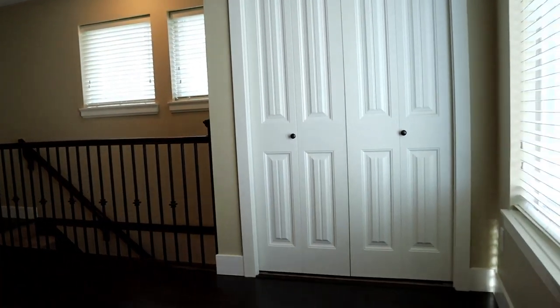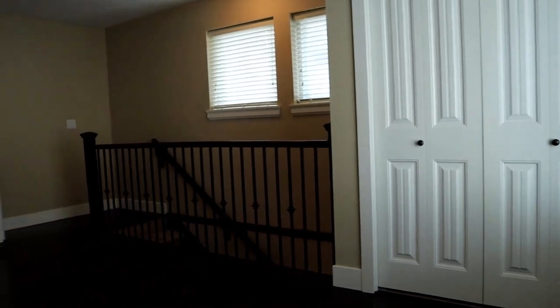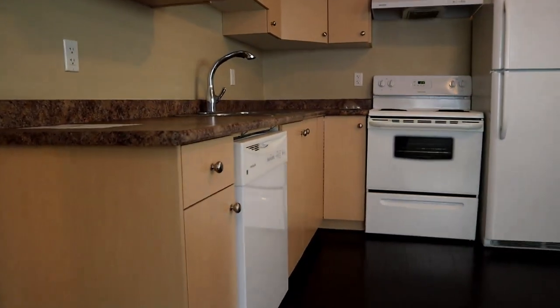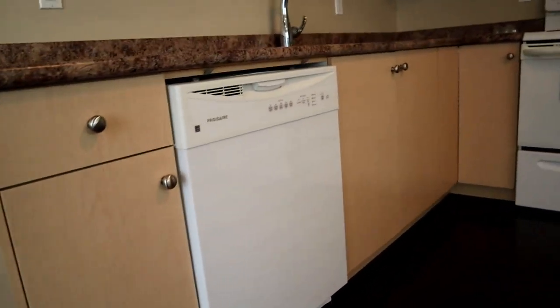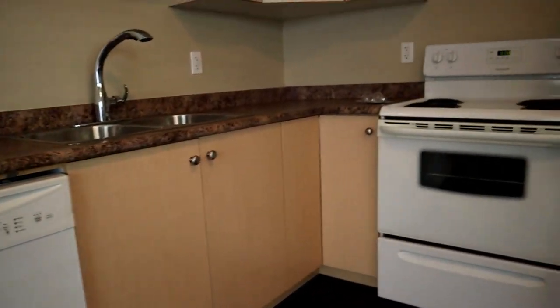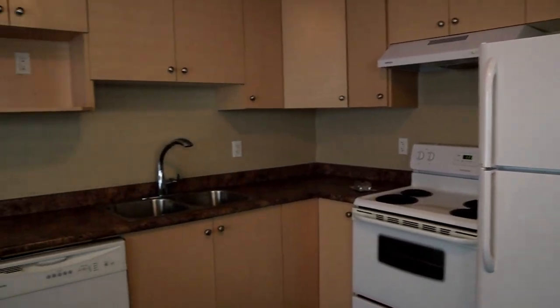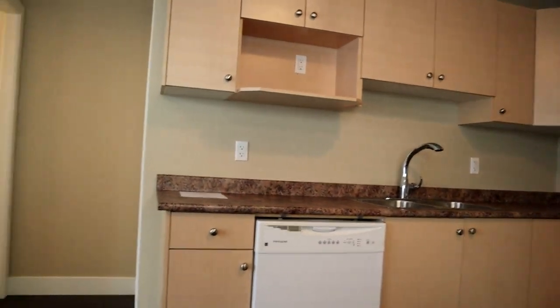There is laundry behind that door, a hot water tank, and there is a dishwasher, stove, and fridge. The hydro would be shared with the other tenants.